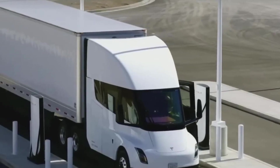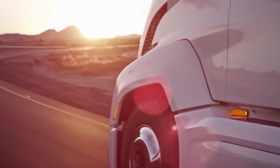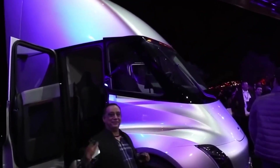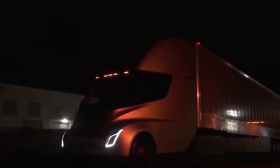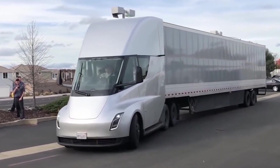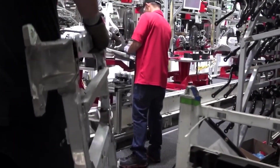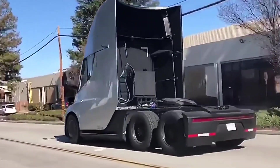The Tesla Semi also features a four-wheel drive system, which means power is delivered to all wheels and improves stability and performance on roads with low grip. It also features an advanced cooling system for the batteries, allowing for increased performance in high temperature conditions. This means the truck can operate under high load conditions in summer without compromising the safety of the batteries.